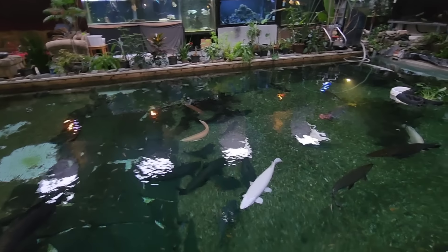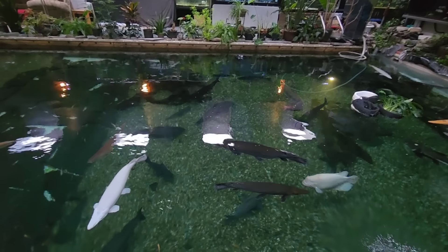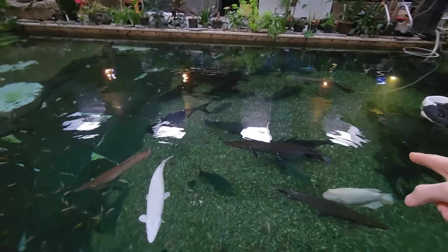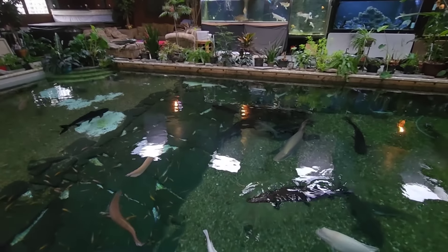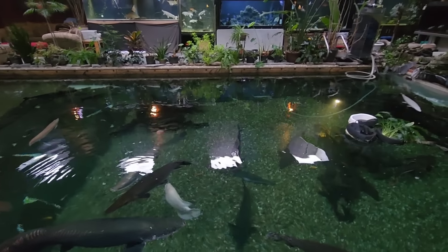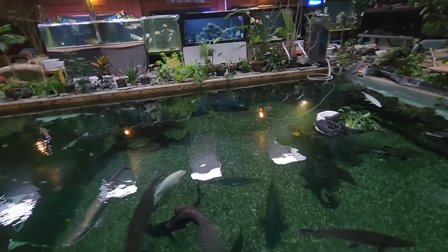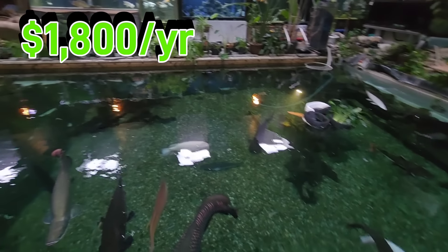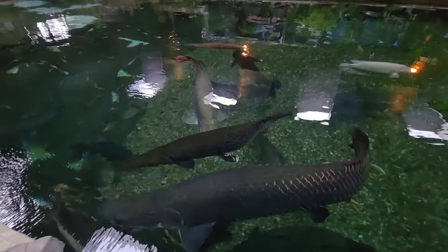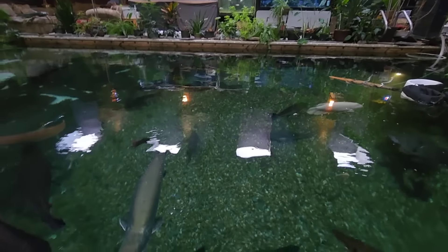So that brings us to: we've got two arapaima and we've got paroon sharks. When I feed this pond the three paroon sharks will take down about three pounds of food between them every single feeding, and they are only getting larger. I'd classify the big paroon shark at about $1,800 a year to maintain, maybe a little less for the smallest one. So one arapaima is $2,500 a year and one 40-inch paroon shark is about $1,800 a year — that is absolutely insane.